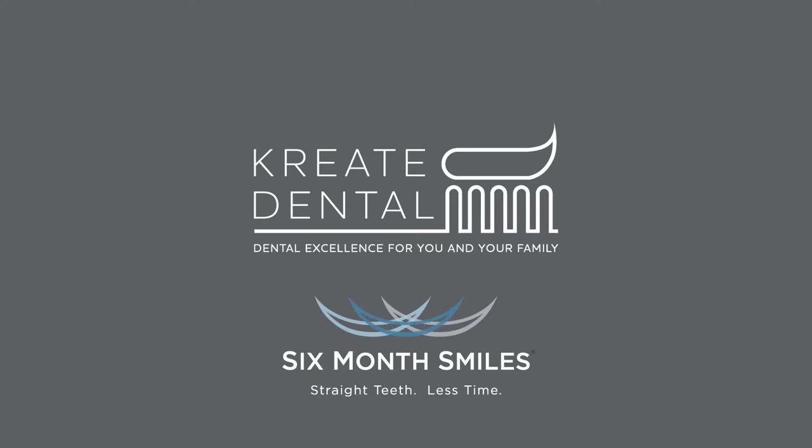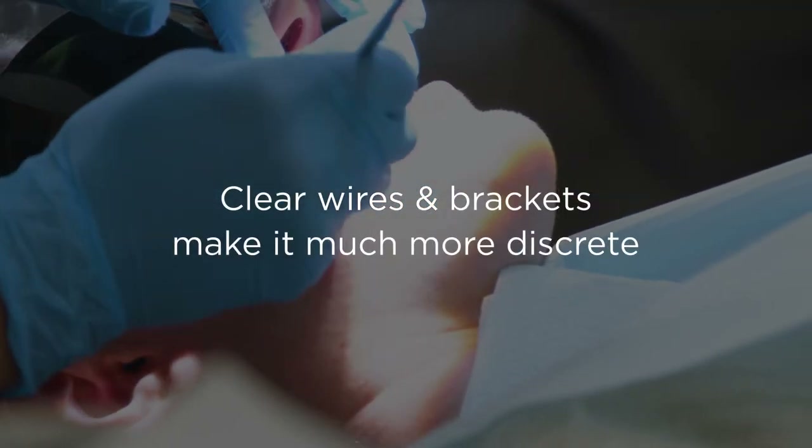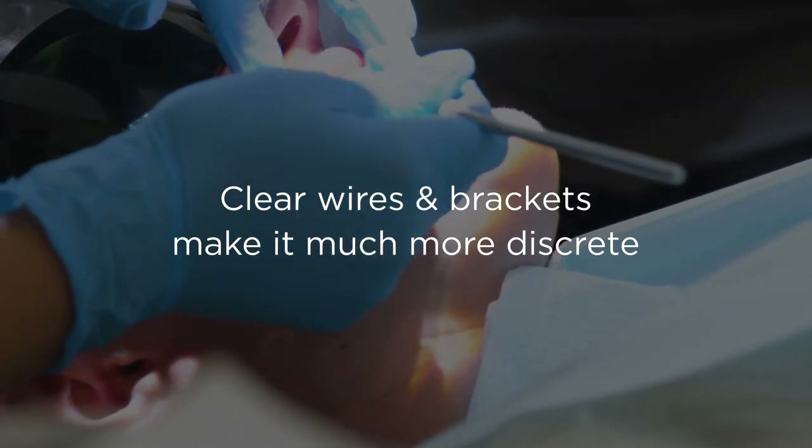A Six Month Smile is a clear brace system. Unlike the metal brackets and wires that you see on children, it's quite discreet, with clear wires and clear brackets, making it much less noticeable than conventional braces.